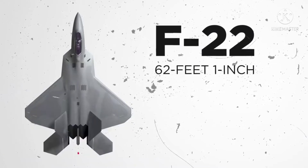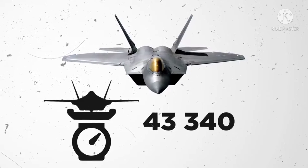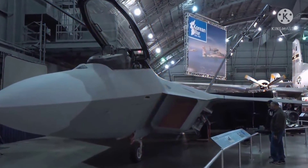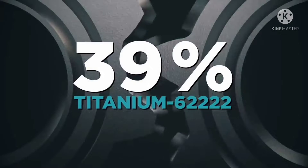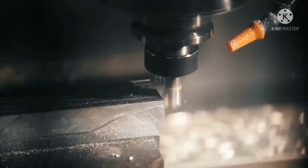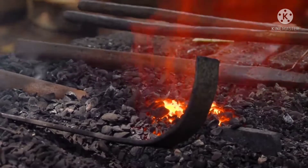The F-22 measures 62 feet 1 inch in length with a wingspan of 44 feet 6 inches and stands 16 feet high. Empty, it weighs 43,340 pounds but has a max take-off weight of 83,500 pounds. The body of the plane is made up of a significant amount of high-strength materials to withstand the stress and heat of sustained supersonic flight. The aircraft consists of 39% titanium-64 and titanium-62222, 24% thermoset composites, and 15% aluminium. The thermoset composites are perhaps the most unique, being composed of approximately 50% epoxy resin and 50% bismalamite. This special material makes up all the F-22's exterior skin, ensuring high-strength and high-temperature resistance.